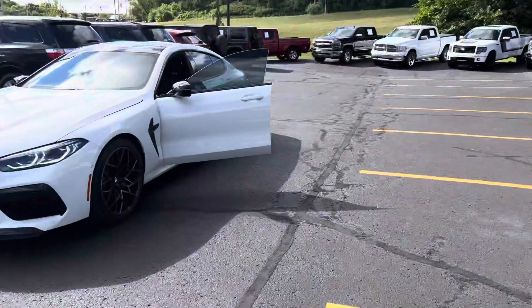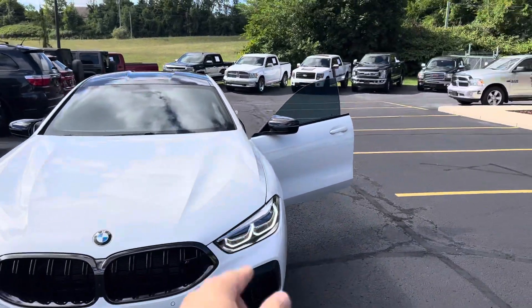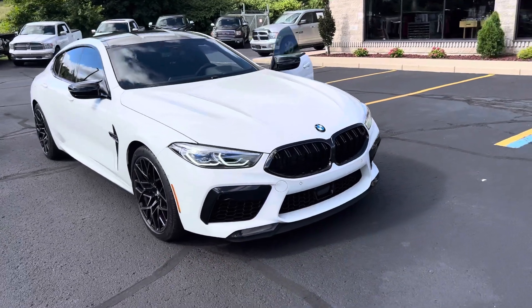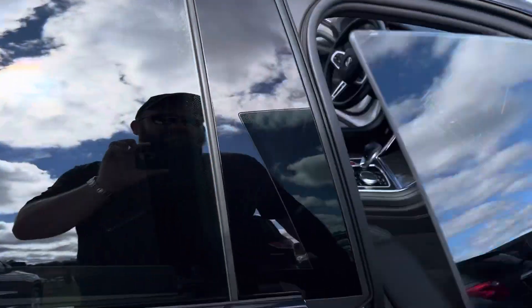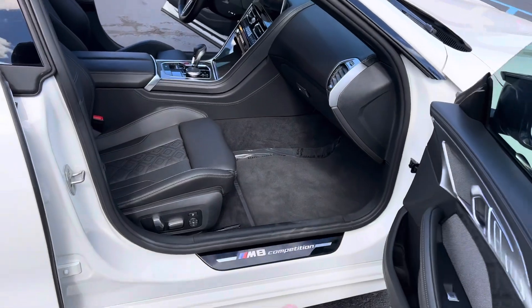We're congratulating each other — Enzo pushed me over the top. Let's give it a little rundown. On the 2022 M8 you've got the laser LEDs, enough air intake to eat for days. Look at that intake. Let's do a full walk around — Michelin Pilot Sport 4S's. Check this out: only 3,000 miles on the M8 Competition.